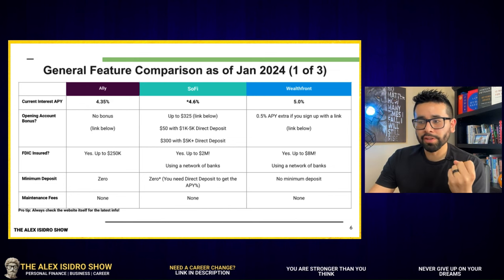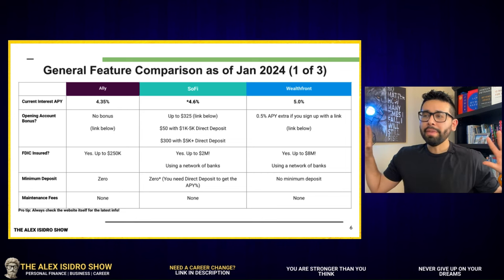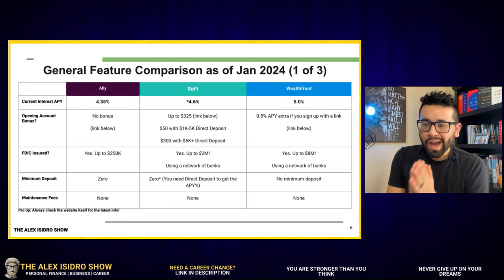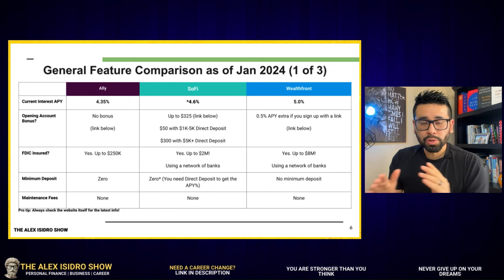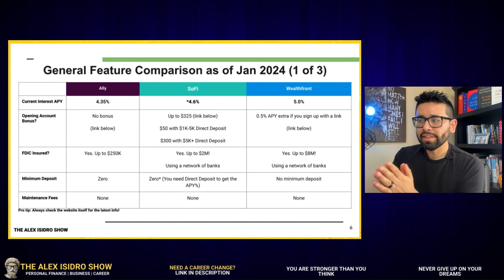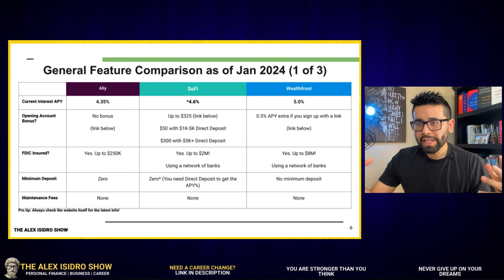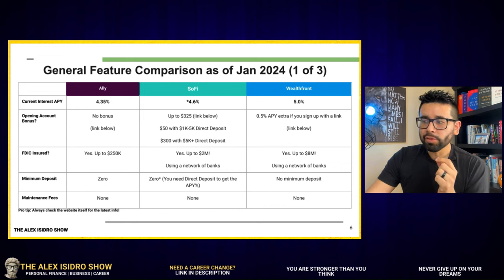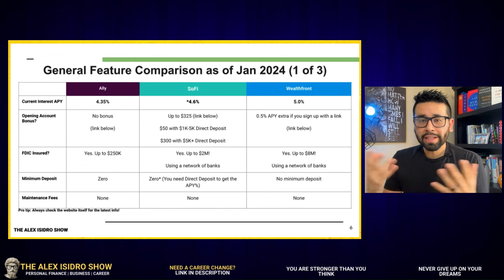Something very important: I suggest that no one bank with an organization that is not FDIC insured. There are certain private organizations that are not FDIC insured, so keep that in mind. All three of these organizations are insured. LI goes the standard route at up to $250,000 per account per user. SoFi, by using a network of federally insured banks, can offer insurance up to $2 million — they distribute your money among multiple FDIC-insured banks.